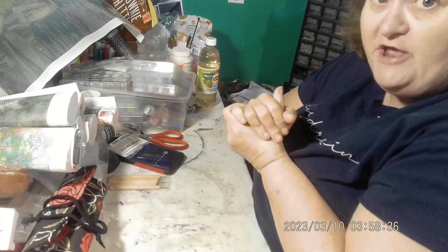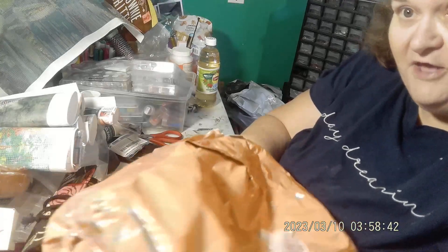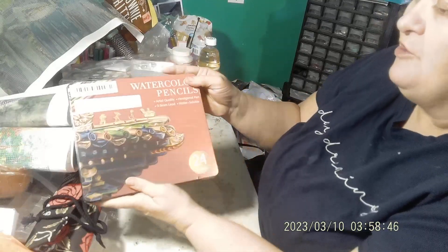Because I ordered $65 and some change worth of stuff in this haul, I was able to order a free gift — it was a $12 value and I got it for free. So I ordered the watercolor pencils.